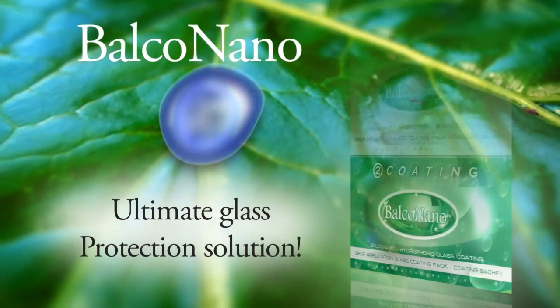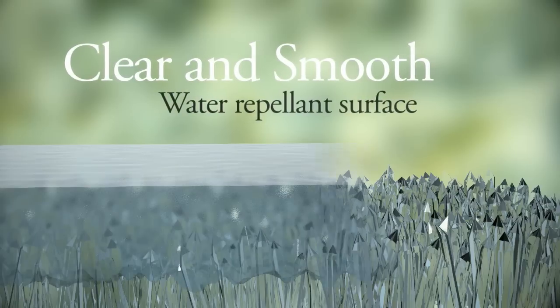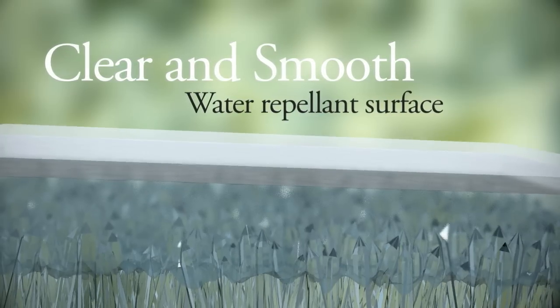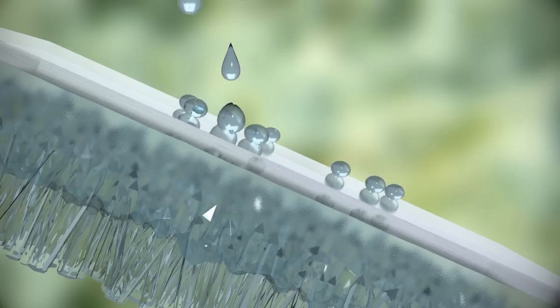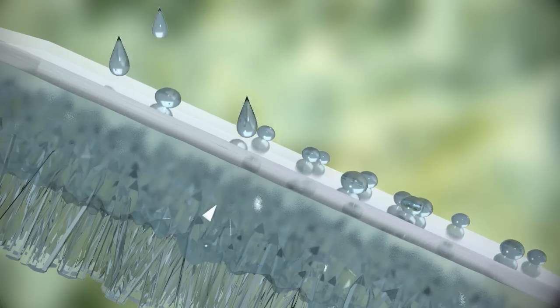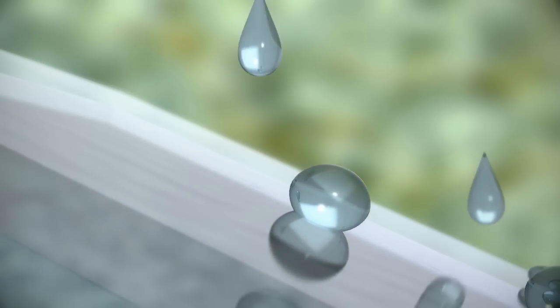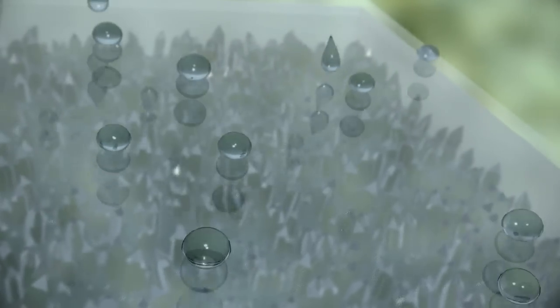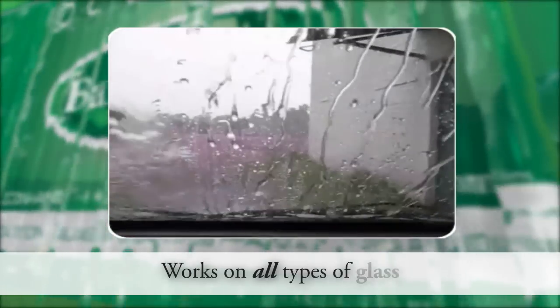Extensive research has led to this breakthrough development. Balco Nano forms a hard, smooth and water repellent surface on the glass. Dust, grime and other deposits cannot lodge and cling strongly to the surface of the glass and they wash away easily. With Balco Nano applied, water does not form a film on the glass. The Balco Nano coating makes water droplets curl up and roll away easily.